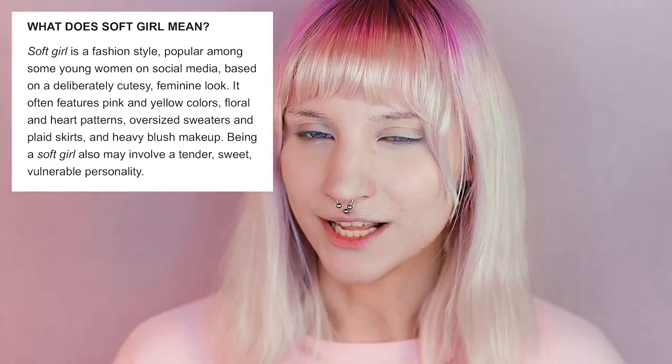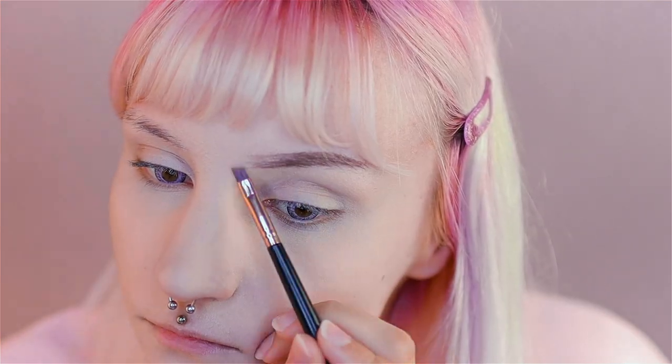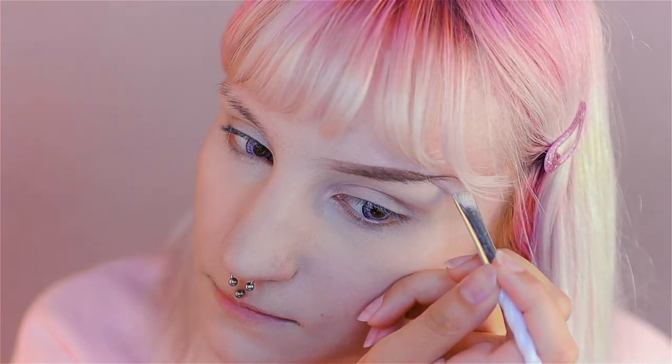I'm starting with the eyebrows, just like with the e-girl look, and this time I'm using an eyebrow pencil from Etude House. The primer I'm gonna use is from P.Louise — I've heard so much about these primers so I ordered a few of them. That's also why I had to film the soft girl version a bit later than the e-girl version.